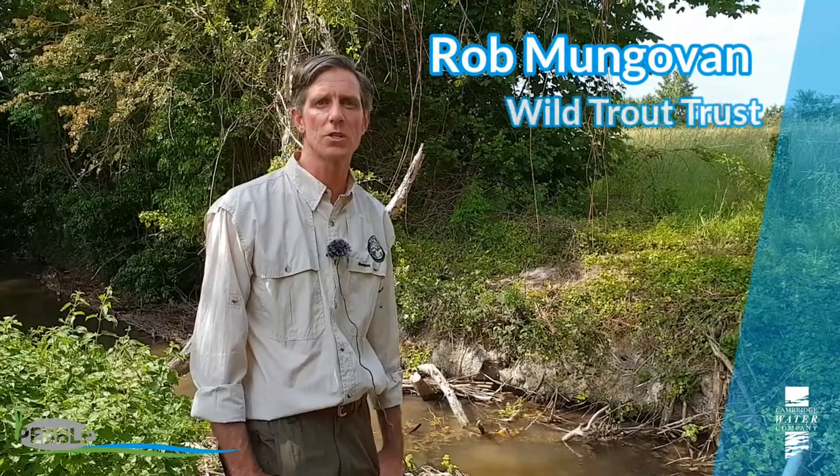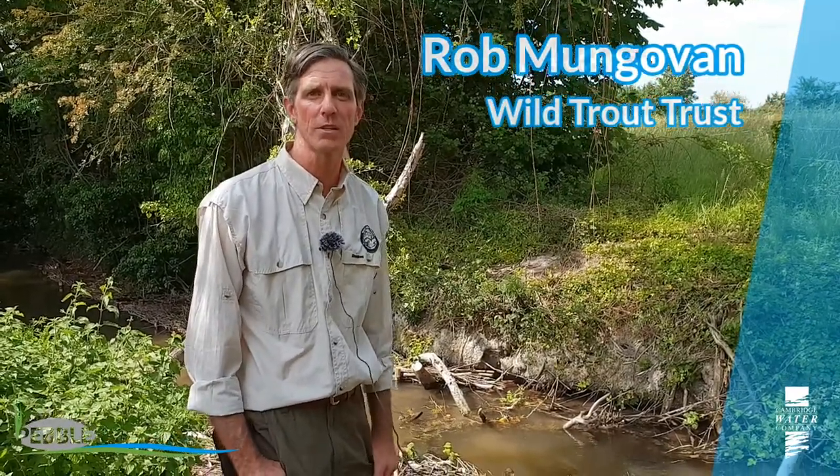Hello there, I'm Rob McGovern. I'm Conservation Officer for the Wild Trout Trust Eastern Region and I'm here on the banks of the River Mel in Meldreth.